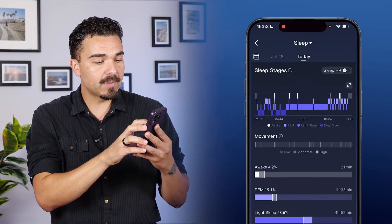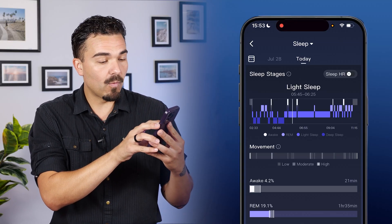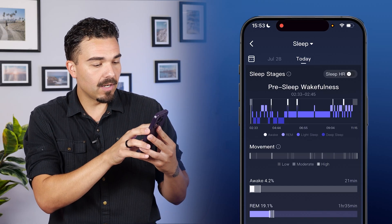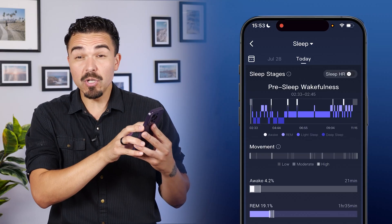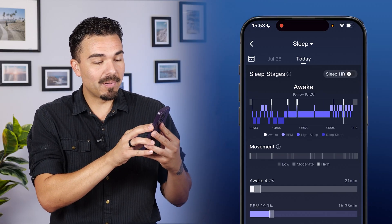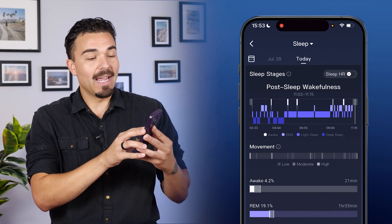If we scroll down, this is where my sleep stages are shown. There's a graph up top where I can use my finger to slide across the time frame to see what stage I was in at each point. I fell asleep around 2:33 to 2:45 in the morning, which is not normal for me, and I woke up at about 11:15 in the morning — almost noon. That's not normal for me at all, and I'll get into how that plays into how you're feeling versus what the app is telling you, because sometimes the app tells you that you slept great yet you wake up still feeling groggy or tired.